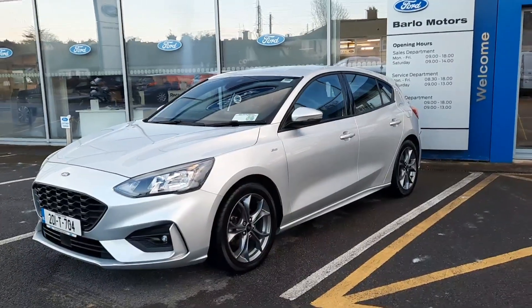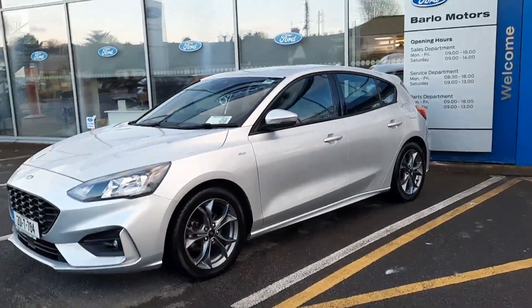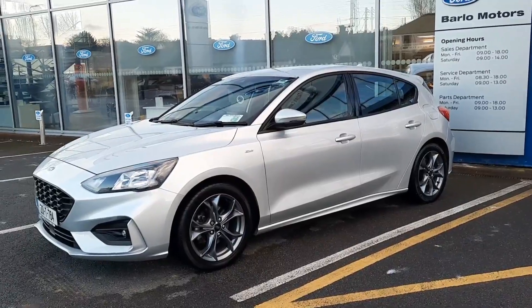Hi, welcome to Barlow Motor Group in Clonmel. Here we have a 2020 Ford Focus 1.5 diesel ST-Line.